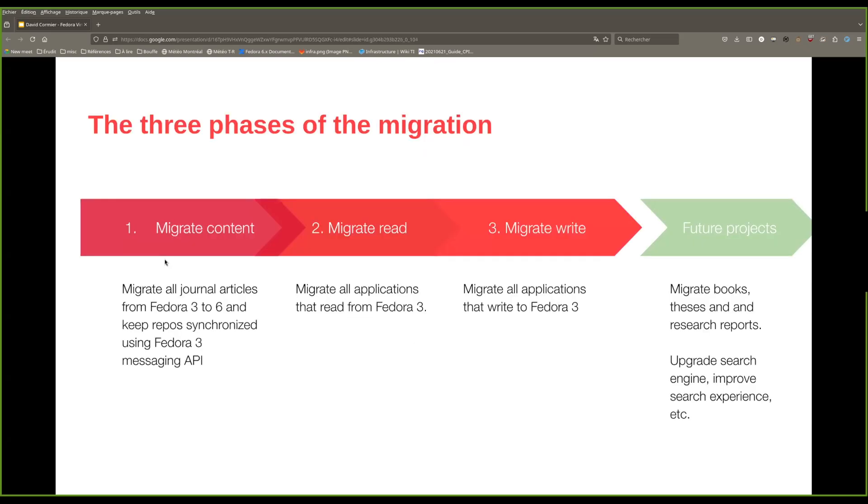The migration itself will take place in three major steps. The first phase will be to migrate all the journals, issues, and articles from Fedora 3 to Fedora 6 using the migration script, and then keep both repositories synchronized using the Fedora 3 messaging API. At the end of this phase, we want to have a Fedora 6 instance that is a perfect replica of our Fedora 3 instance.